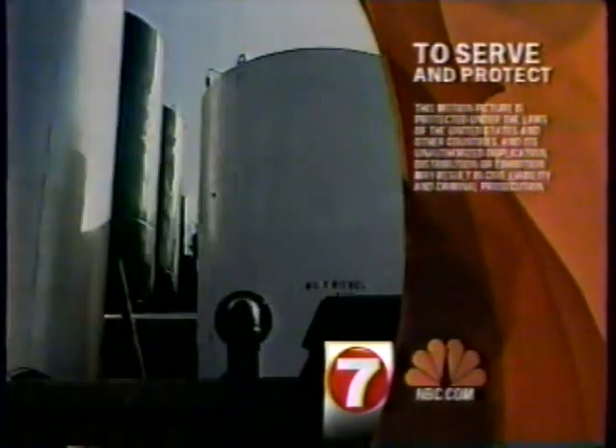Coming up next: meth makers, beware — penalties could get stiffer even if there is no meth in the lab. And someday when you get an oil change, that oil might go in your gas tank. News at 10 starts now.